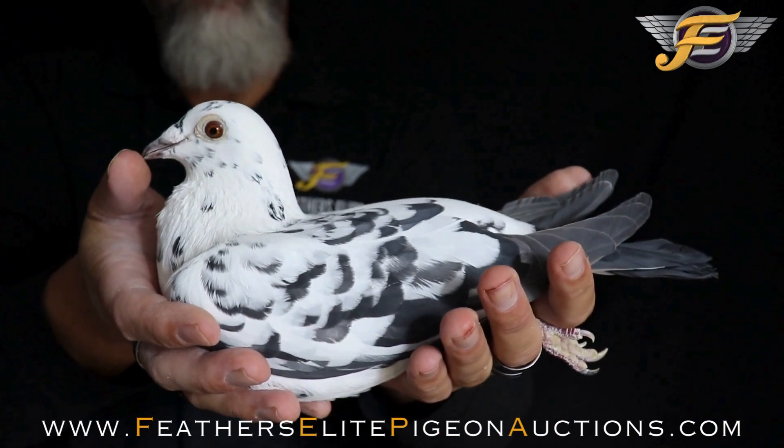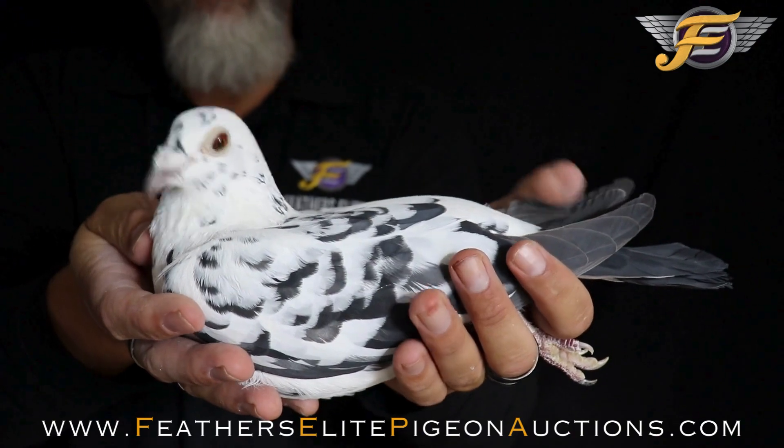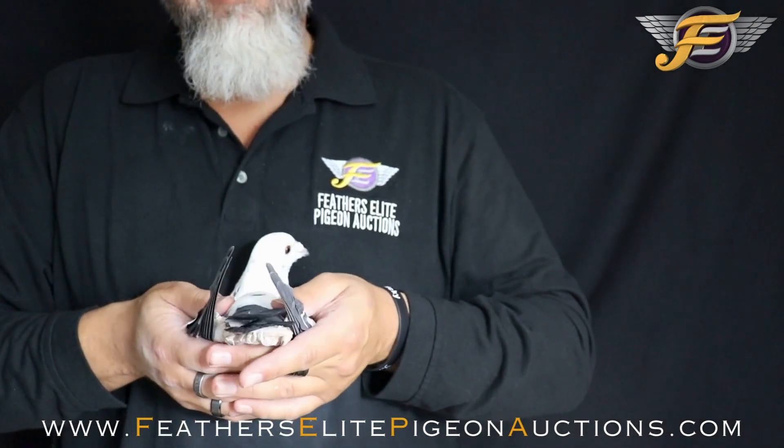Very, very nice Tiger Grizzle. Super rich eye. Very strong, full-bodied pigeon. Lots of muscles. Medium to large in size, medium in the length.